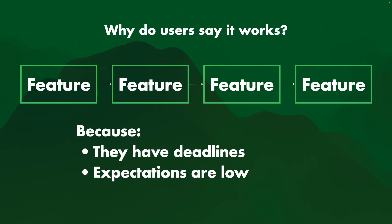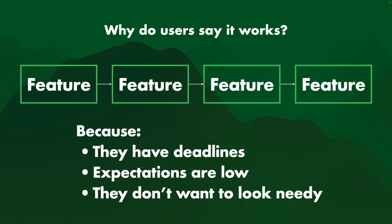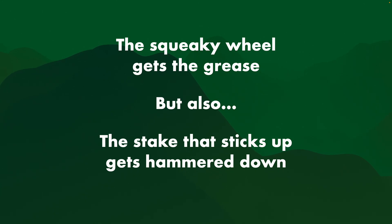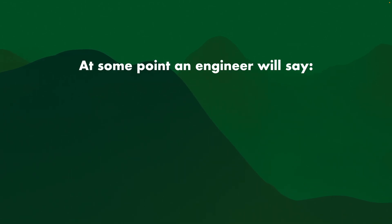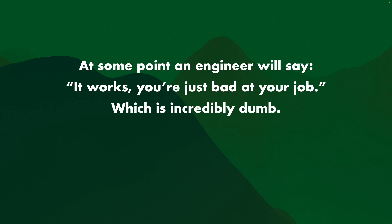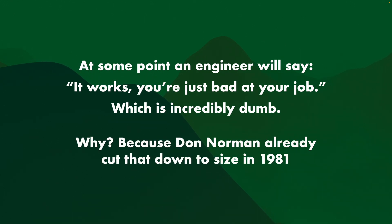They keep getting fed software that just doesn't work well, so they're kind of just used to it. They will stop telling you when there are a lot of issues. Or they don't want to look needy — because sure, the squeaky wheel gets the grease, but also the stake that sticks up gets hammered down. And at some point an engineer will say, "Hey, it works, you're just bad at your job" — which is incredibly dumb.